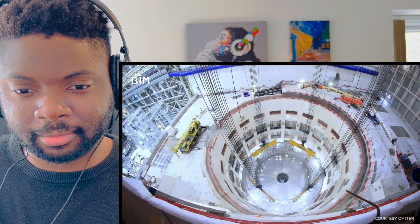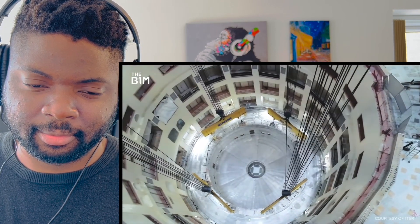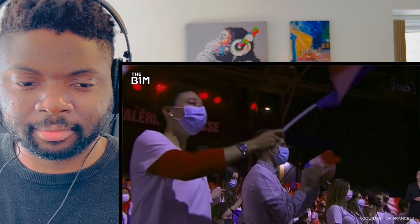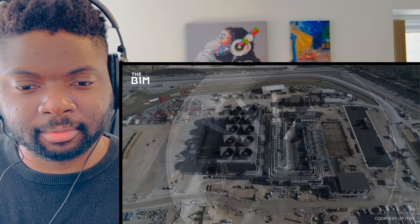At its core they're still building the same facility imagined decades ago, but every week something changes - pandemics, Brexit, political elections - so they reschedule and reorientate the program. The project manager spends most of her time saying 'that was the plan, but nothing goes to plan - here's how we're going to adapt.'